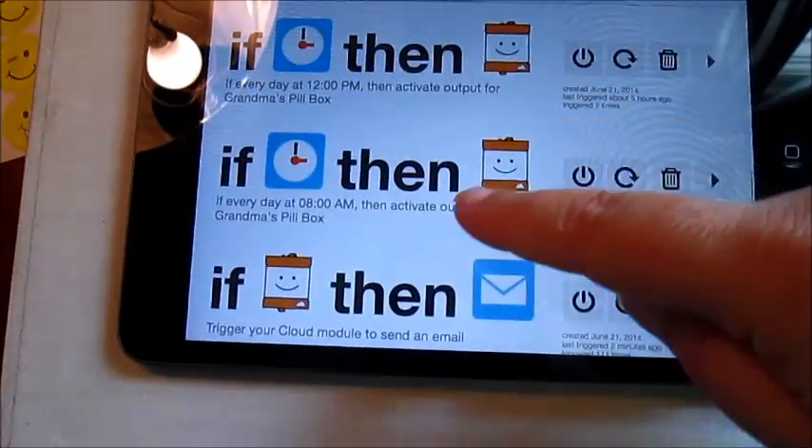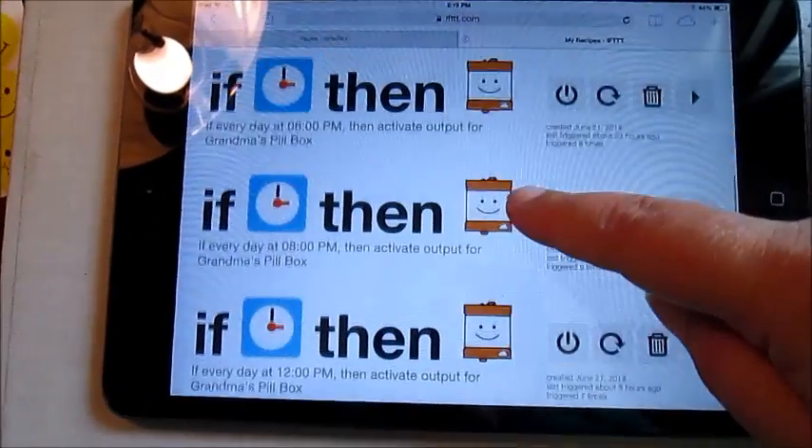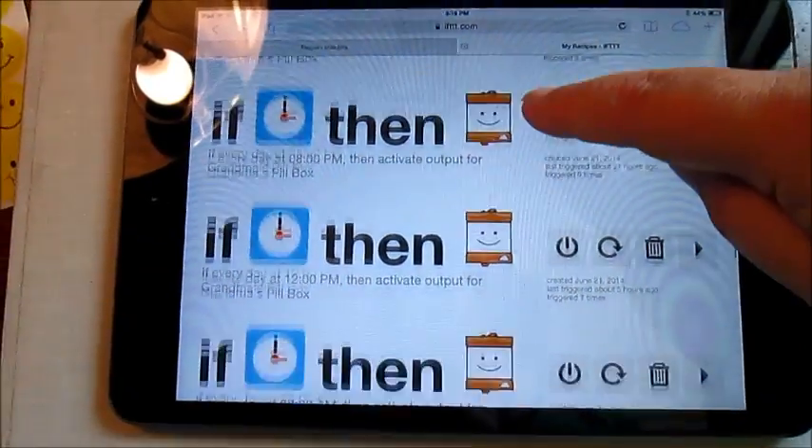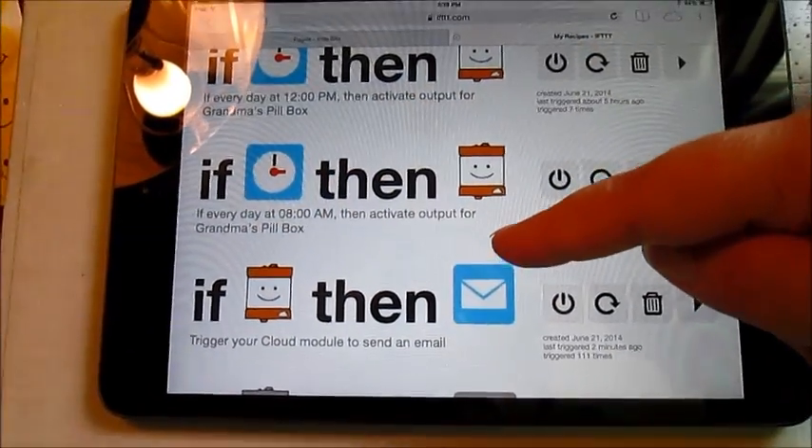Here are my IFTTT recipes. I have 8 a.m., 12 p.m., 6 p.m., and 8 p.m. — those are the times when she needs to take her pills. Also, I have: if littleBits, then send me an email.